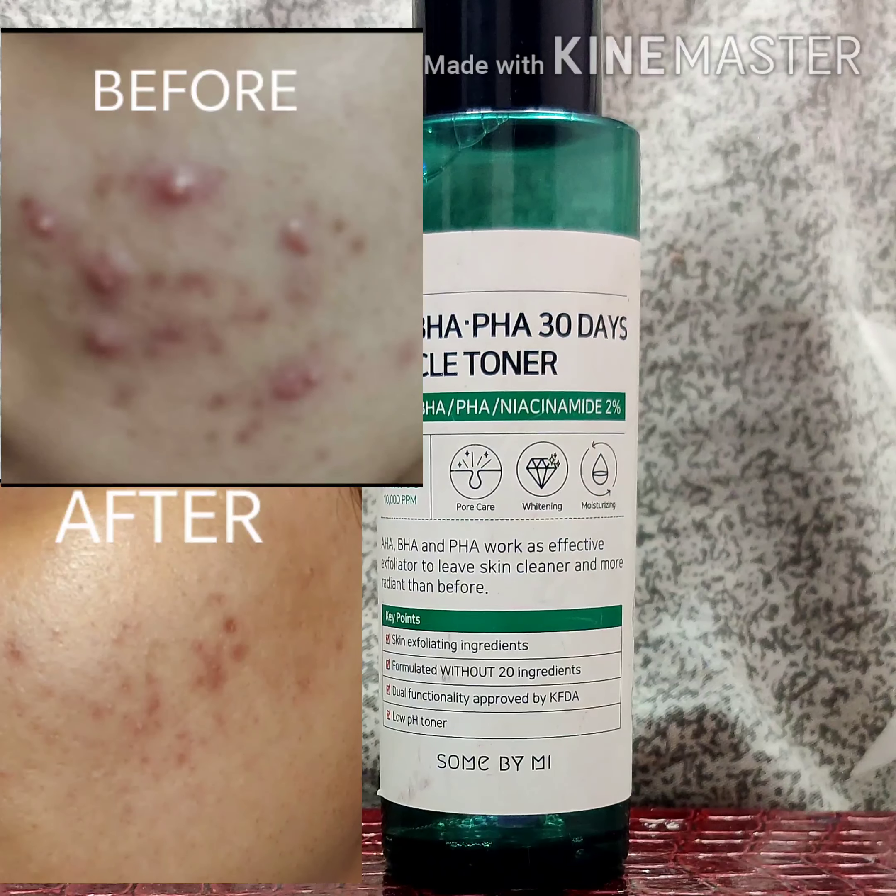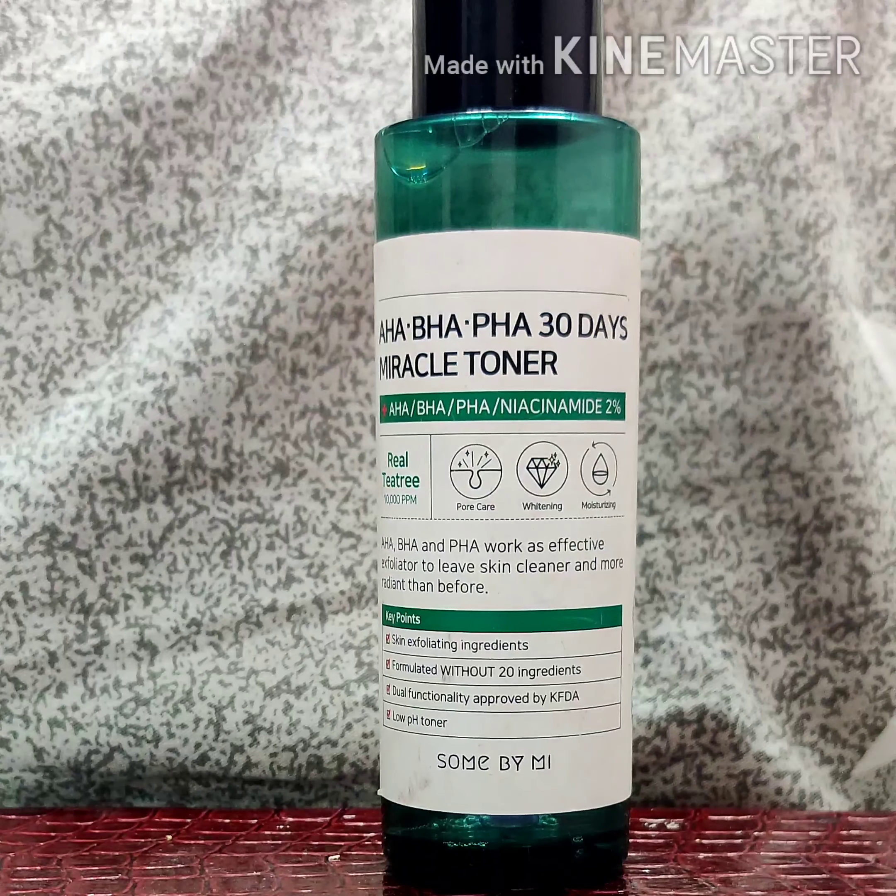It almost did what inexpensive chemical peels do — it lightened my dark spots and reduced acne. My skin looks much smoother now than before using it, and my pores are really minimized. But the results are not drastic. It is good if you want to try this kind of toner, and it is really good for acne-prone skin.